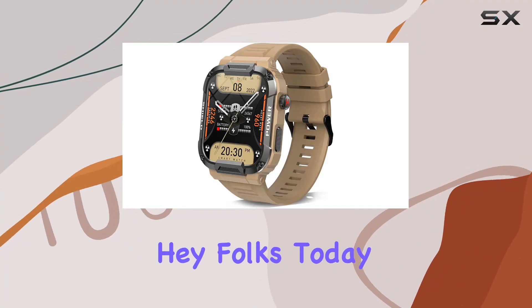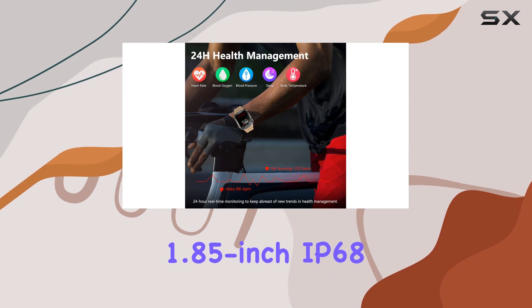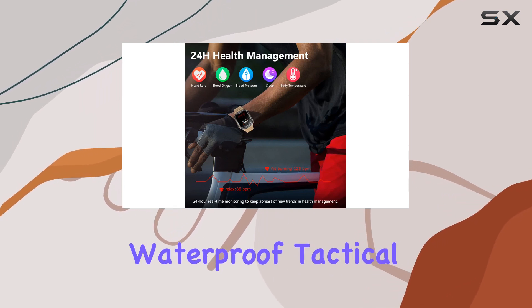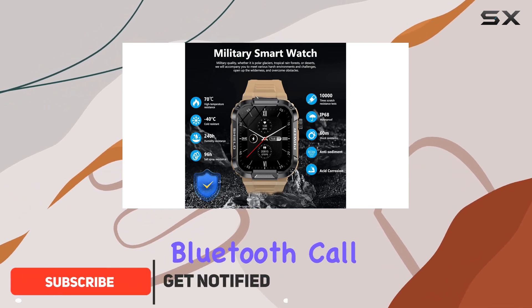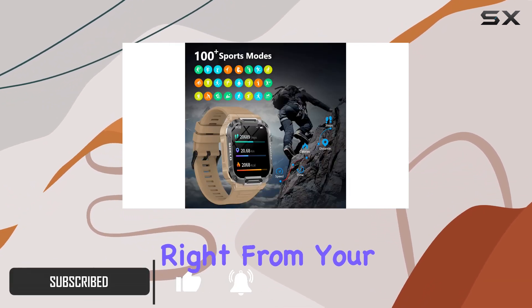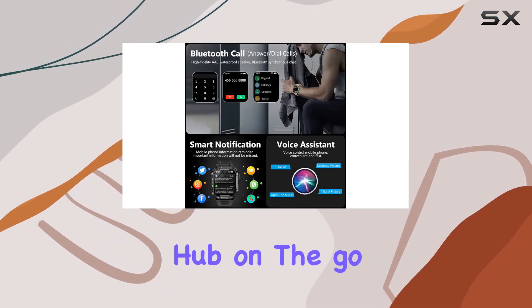Hey folks! Today, we're diving into the world of military-grade smartwatches with this rugged 1.85-inch IP68 waterproof tactical smartwatch. What sets this apart is its Bluetooth call feature, allowing you to answer and make calls right from your wrist. It's not just a smartwatch, it's your communication hub on the go.